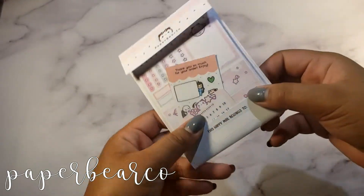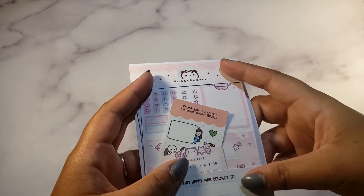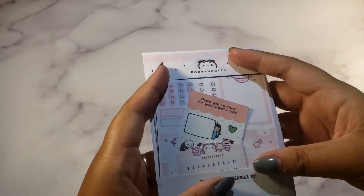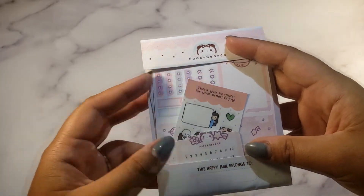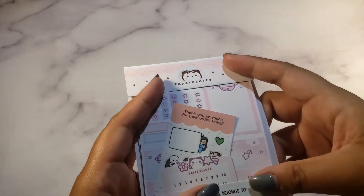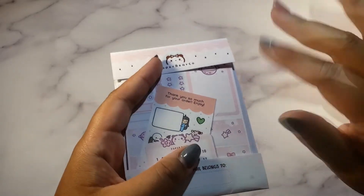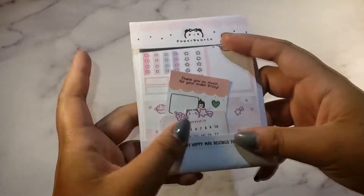Peep this — another new-to-me shop: Paper Bear Co. She's based in the Philippines and I found that out when my planner best friend Stephanie ordered from her. Stephanie's Instagram is mint.t.bat — I'll link it below. Thank you to her because I discovered shops through her.